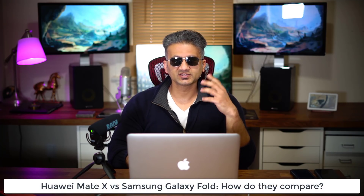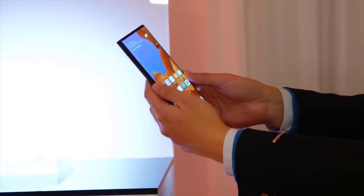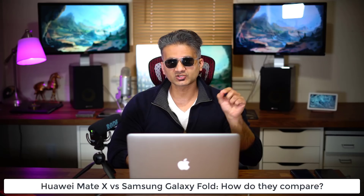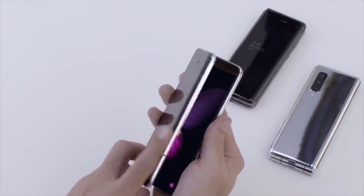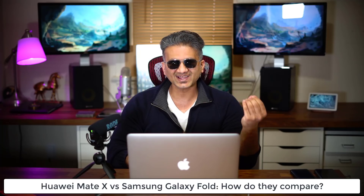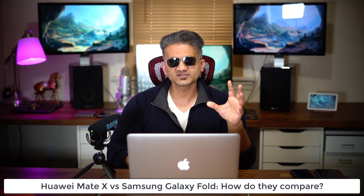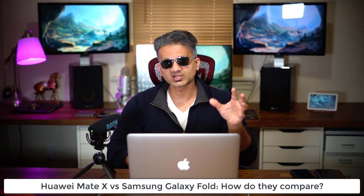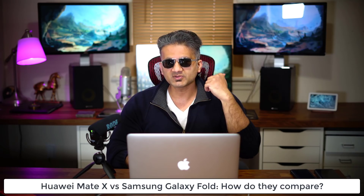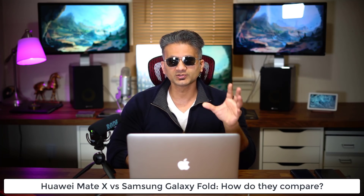Hey guys, Sok here from Sok E-Ticket, and in this video I want to talk about the Huawei Mate X, Huawei's foldable smartphone versus the Samsung Galaxy Fold, which is Samsung's foldable smartphone. They just recently announced the Huawei Mate X, and there are some fundamental differences between the two smartphones. Let me give you a couple of my opinions on these two smartphones.